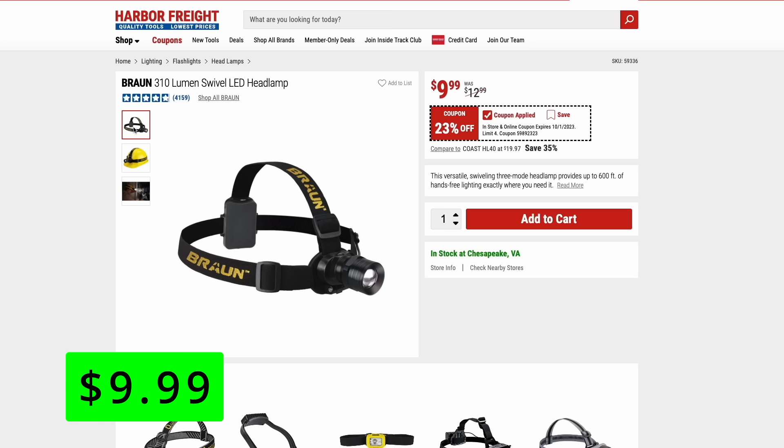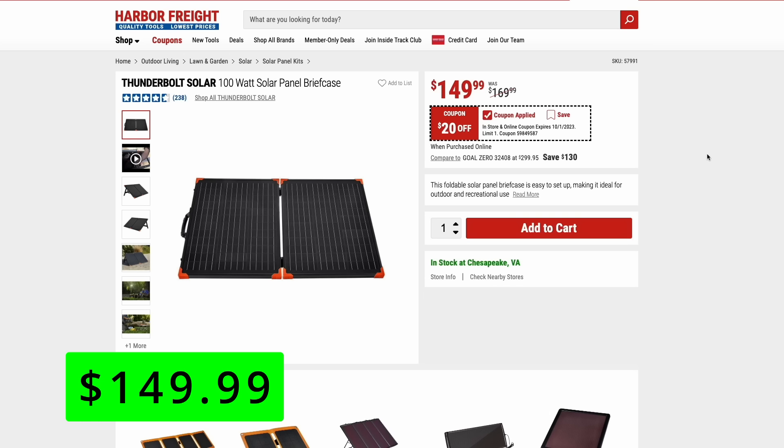Harbor Freight actually sells some excellent solar panels. Here we have their Thunderbolt Solar brand — a 100-watt solar panel briefcase that folds nicely so you can take it with you easily. It's just $20 off right now at $150. So if you have any of those power stations and want to be completely independent from the grid without running a generator, you can power through solar with one of these.